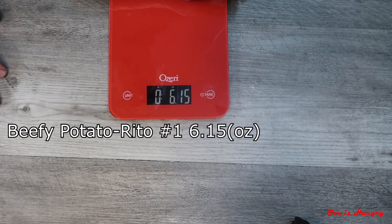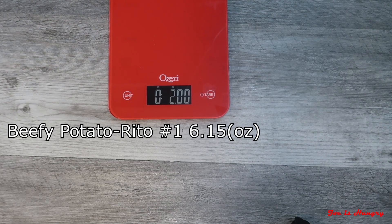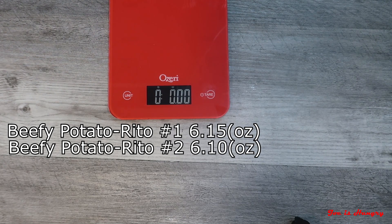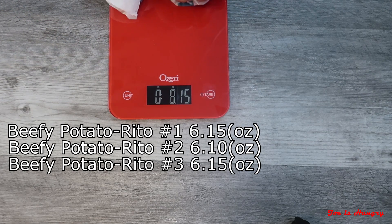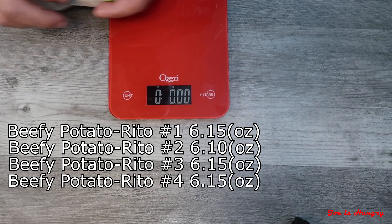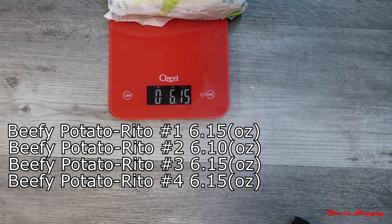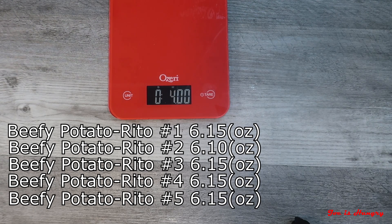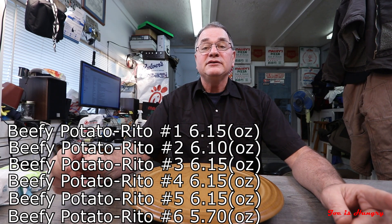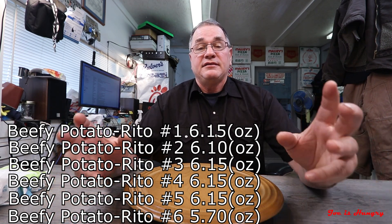Potato-Rito number one weighs in at 6.15 ounces. Potato-Rito number two weighs in at 6.10 ounces. Potato-Rito number three weighs in at 6.15 ounces. Potato-Rito number four weighs in at 6.15 ounces. Potato-Rito number five weighs in at 6.15 ounces. And Potato-Rito number six weighs in at 5.70 ounces.